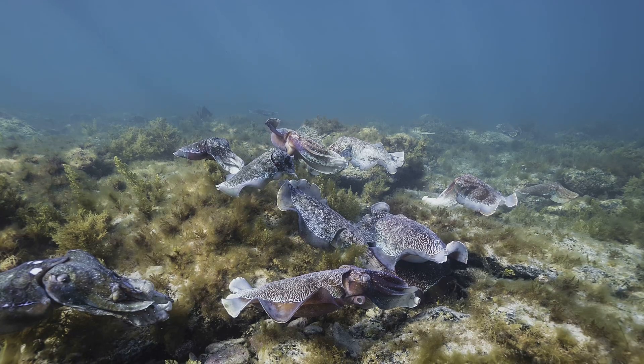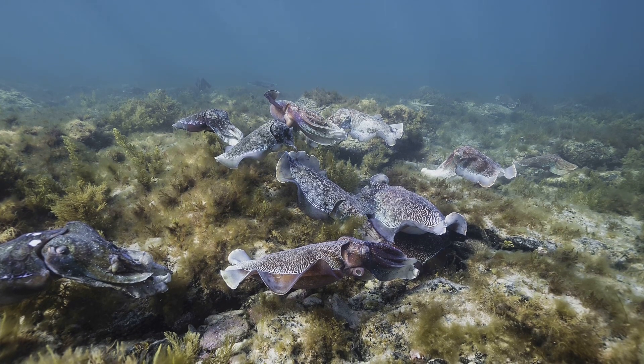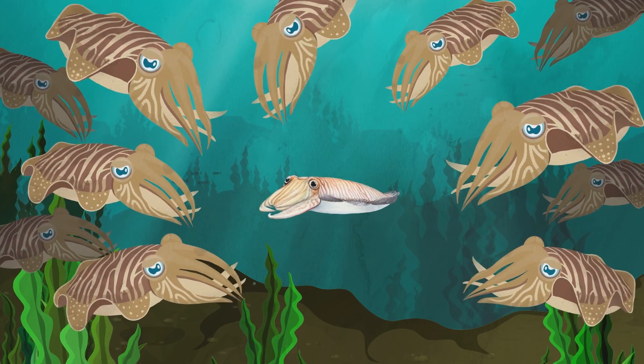The giant Australian cuttlefish is also a cross-dresser. They aggregate in thousands off our coast to spawn in winter, but they congregate in relatively small patches of rocky reefs, and at that time males outnumber females. There may be up to 11 males for every female.